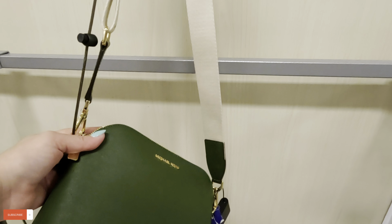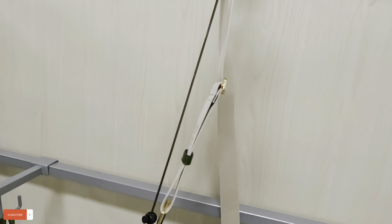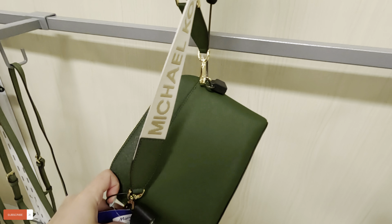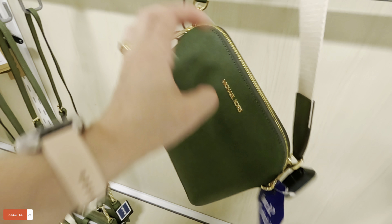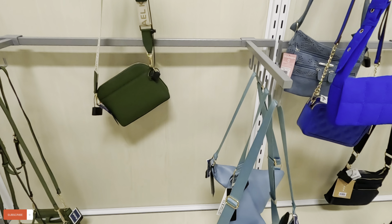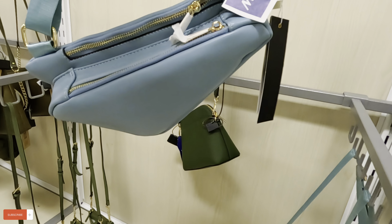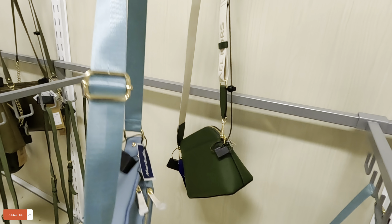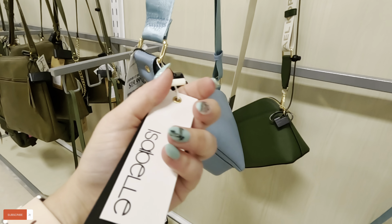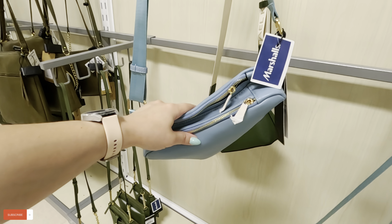Look at this Michael Kors in green with the gold and the strap that says Michael Kors. Let's see how much — $99.99 for this one. What is this? I've never seen that before — it's like an awkward shape. Let me put it here for you guys. $20 — Isabella. Never seen that shape before.